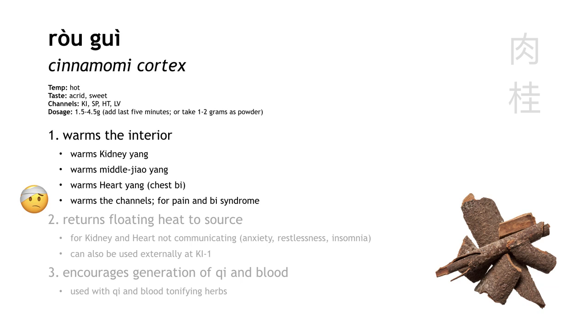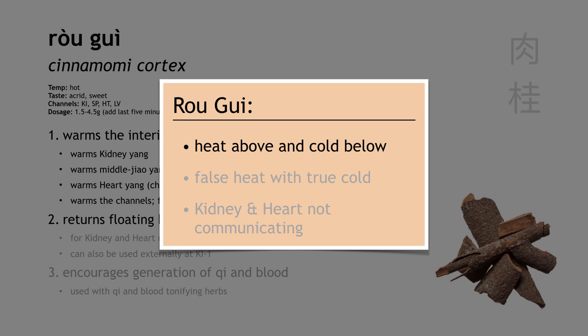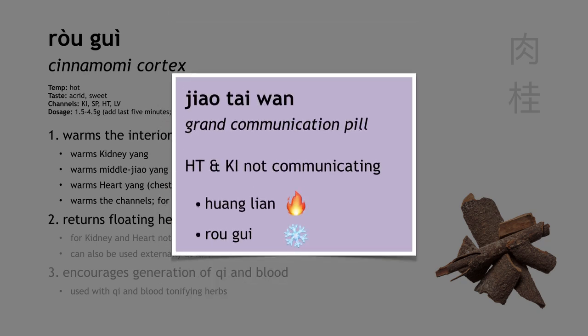Rou Gui also has this interesting function — we can say it anchors floating heat, guides heat to descend, or leads fire back to its source. Basically, when yang is deficient, it can float upward and cause heat signs in the upper body, even though the overall pattern belongs to cold. We call this heat above and cold below, or false heat with true cold. We might see heat signs in the upper body like a flushed face or sweating, but the low back and legs are still cold. Or the heat can float upwards into the heart, causing irritability and insomnia — something we call kidney and heart not communicating. A basic formula for this condition is Jiao Tai Wan: Huang Lian enters the heart channel to clear the heat above, while Rou Gui warms the kidney, guiding the heat back to its source in the lower jiao.